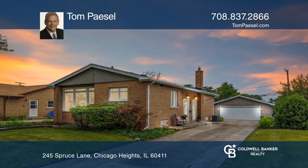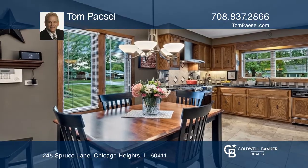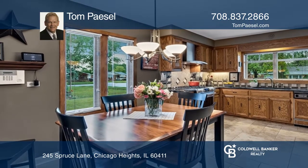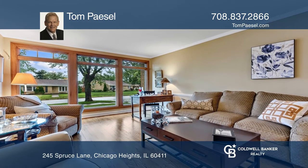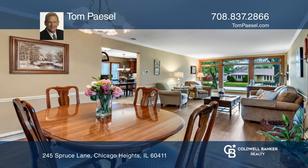Come see this superbly maintained and updated solid brick bungalow. The remodeled kitchen has granite countertops and stainless appliances. There is a beautifully remodeled main level and replacement windows.